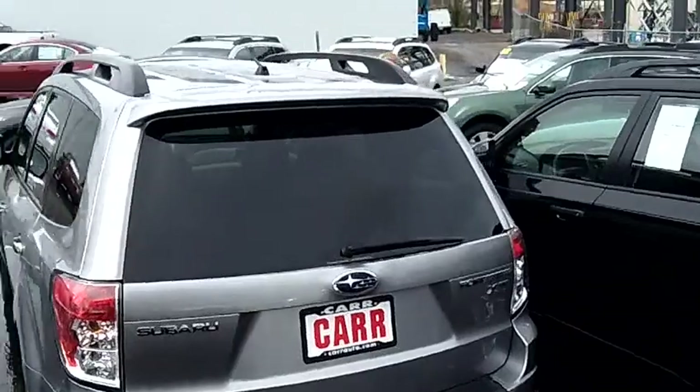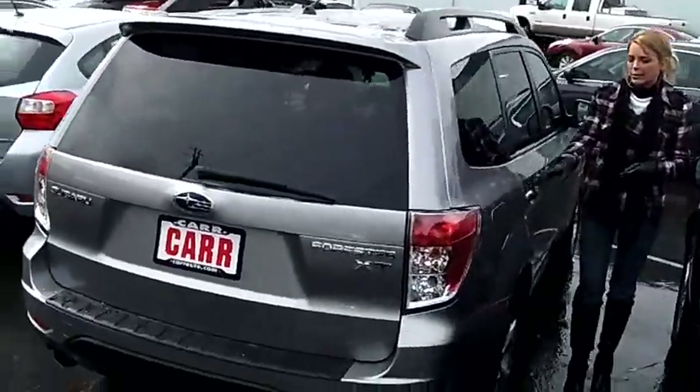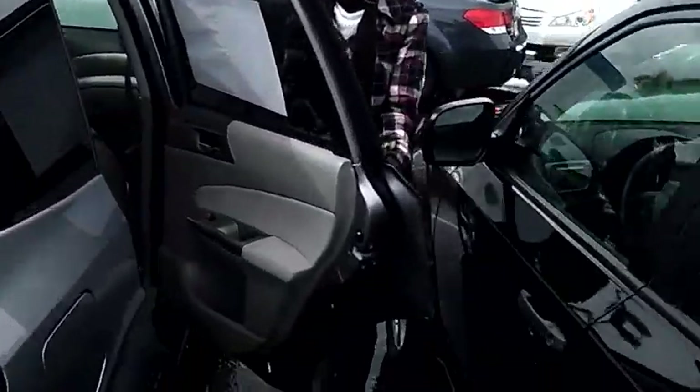It has a panorama roof, roof rack, privacy glass, alloy wheels, and a beautiful all-leather interior.